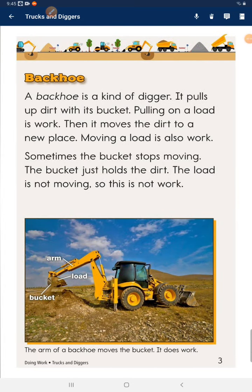Backhoe. A backhoe is a kind of digger. It pulls dirt with its bucket. Pulling on a load is work.